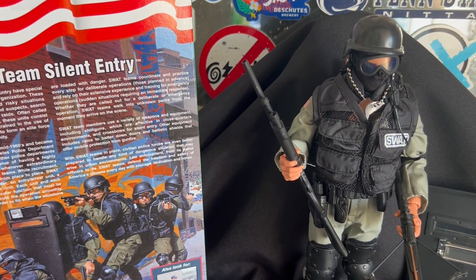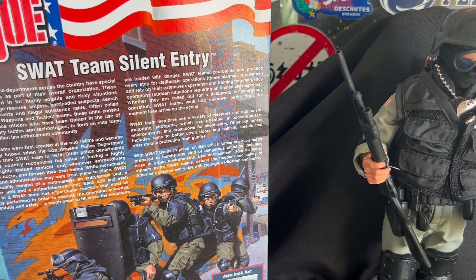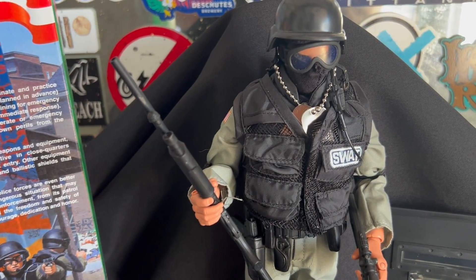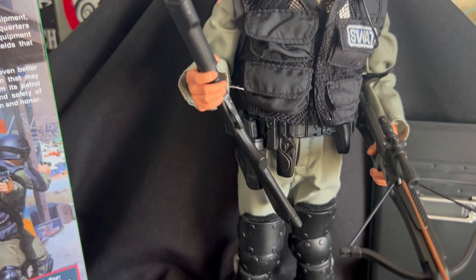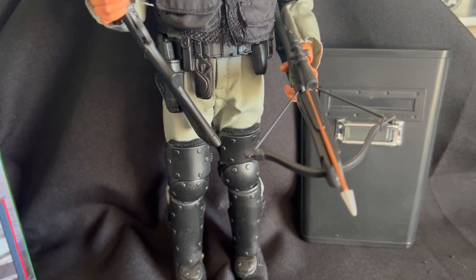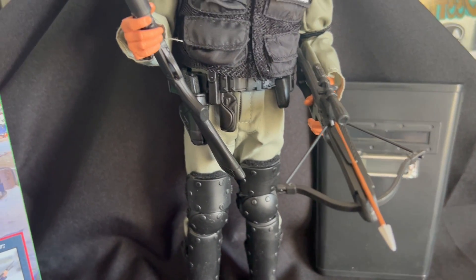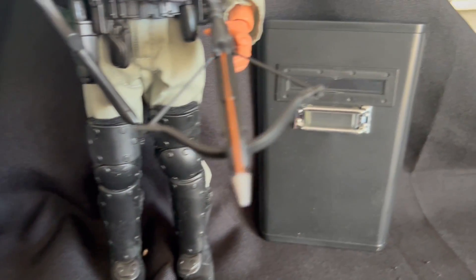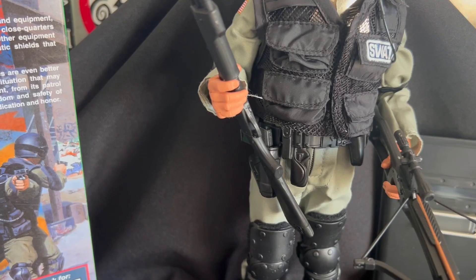Here he is out of the box and on display. Once again, this is the SWAT Team Silent Entry figure. This figure was released in 2002. It comes with a helmet, shotgun, and a crossbow with a quiver and arrows. Of course he has his utility belt, his shin guards, a riot shield, helmet, and goggles. He's got the works.